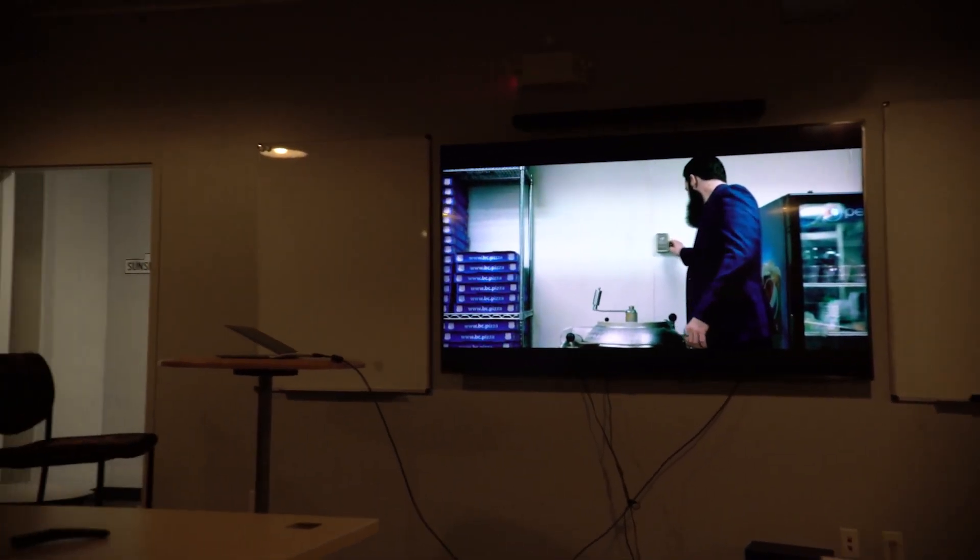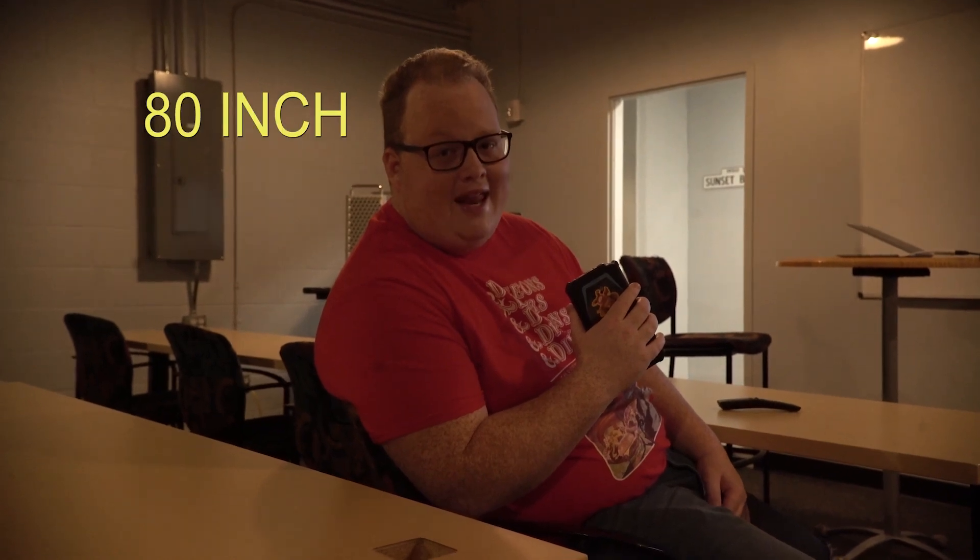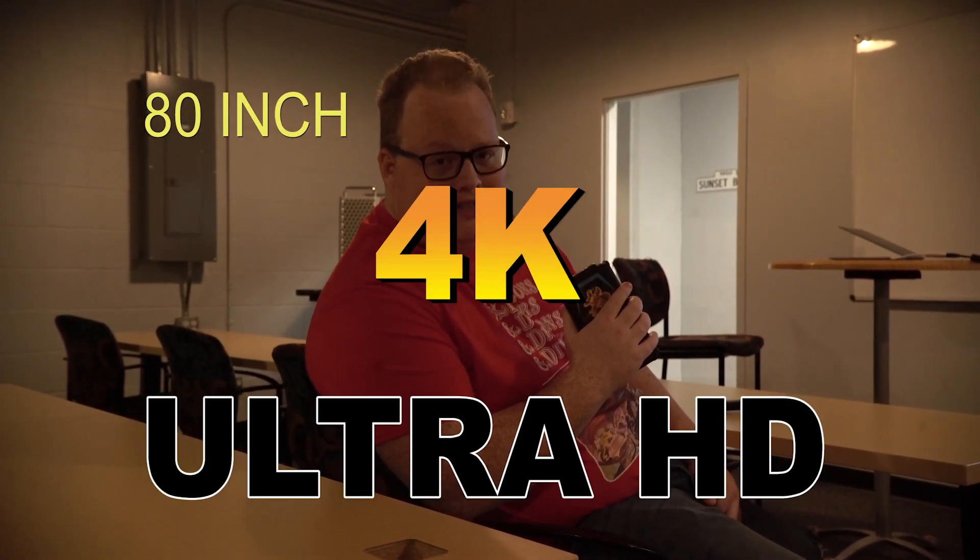Did you know that Compass College Theater is equipped with state-of-the-art audio equipment? Because we're learning in 4K. And that's a fact.